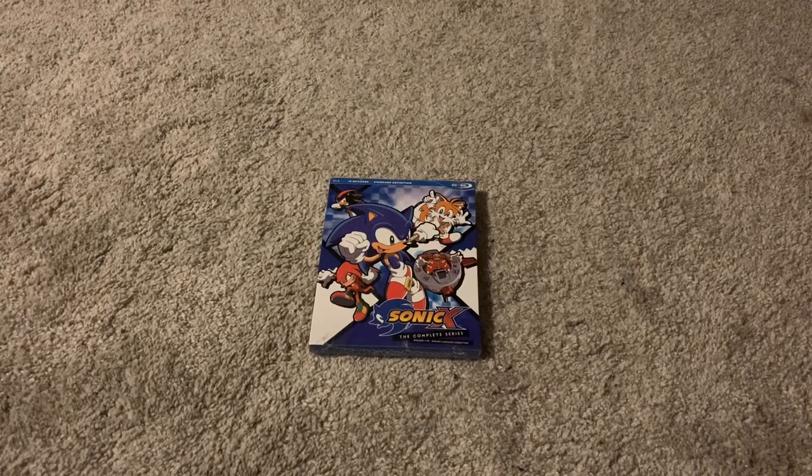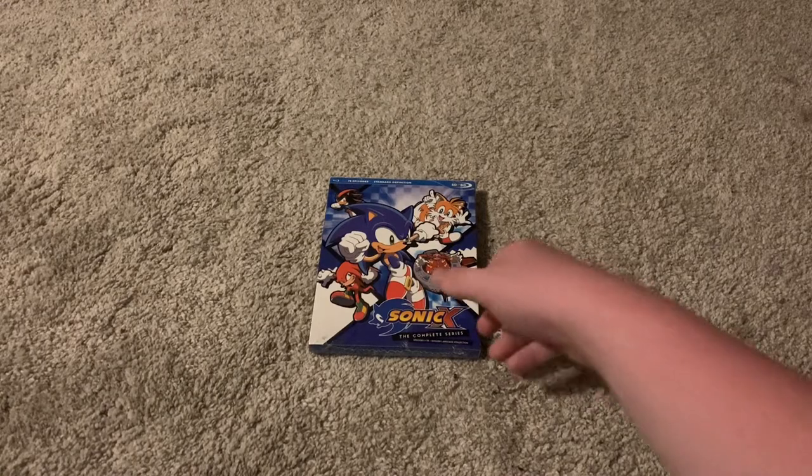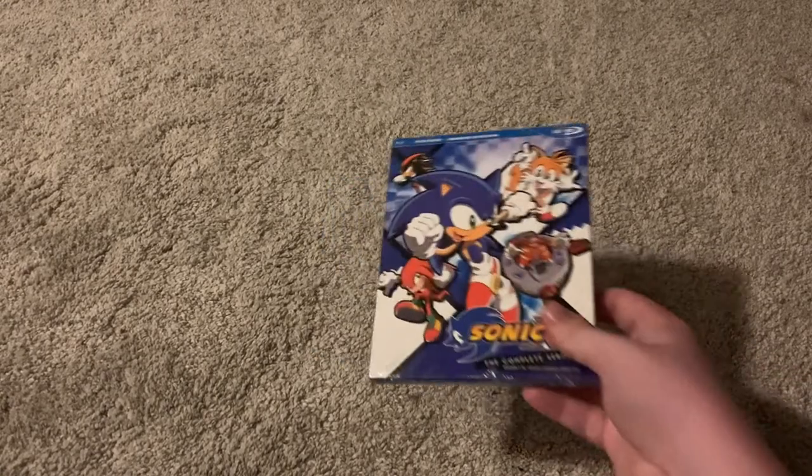Hello there. Today we're going to be taking a look at the Sonic X: The Complete Series Blu-ray. This just arrived from Amazon and I'm going to be doing an unboxing — this is more of an unboxing than a review because I haven't checked out what it looks like on it yet.